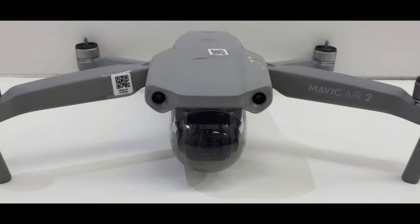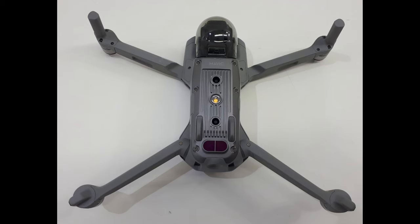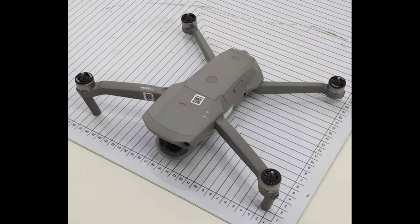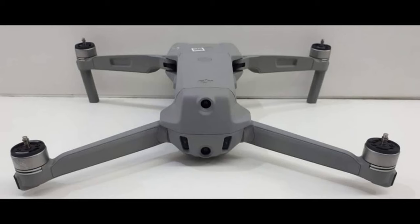More details are being confirmed about the DJI Mavic Air 2, including ActiveTrack 3.0, a 4K 48 megapixel camera, OcuSync 2.0, QuickShot 2.0, Advanced Pilot Assistance Systems, Point of Interest 3.0, and a maximum speed of 42.5 miles per hour with a max flight time of 34 minutes.